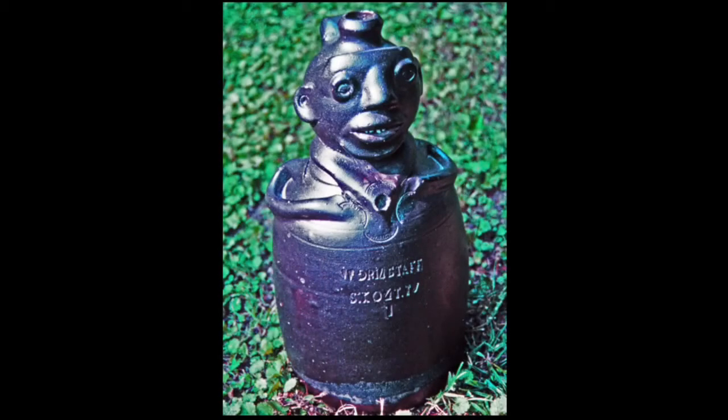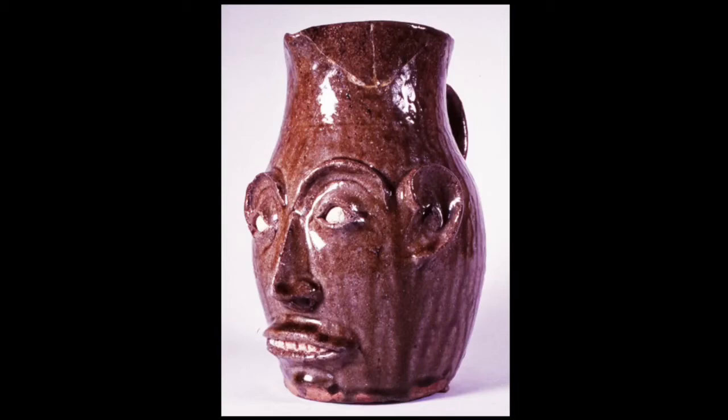Face jugs are among the most intriguing objects made by southern folk potters, capturing the imagination of collectors, museum curators, researchers, and potters today. Where did they come from and what have they meant to their makers and owners in the past as well as today? People pots may be a better name for them since some are full-bodied figurals — like this example made about 1890 by William Grinstaff of Knoxville, Tennessee — or are other vessel forms besides jugs, like this face pitcher from 19th-century South Carolina. Early examples from the South survive, but information about them is so scant that later theories about origin and meaning are at best educated guesswork.